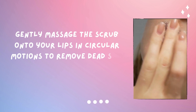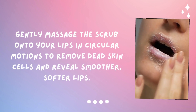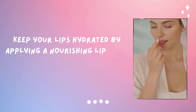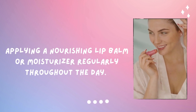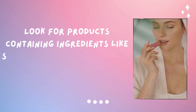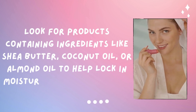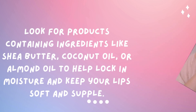This will remove dead skin cells and reveal smoother, softer lips. Step number two is hydrate. Apply a nourishing lip balm or moisturizer regularly throughout the day. Look for products with ingredients like shea butter, coconut oil or almond oil to help lock in moisture and keep your lips soft.